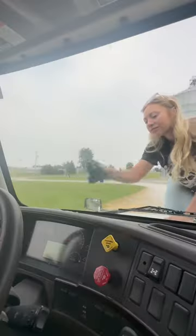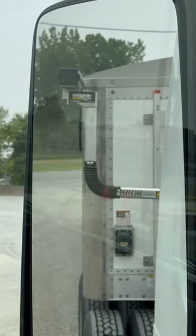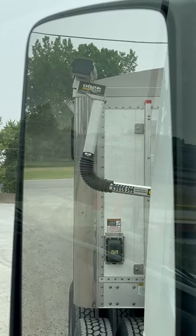It takes me about an hour to do a round trip and then not too long to unload. Typically, there is not a line at the place I haul my beans to.